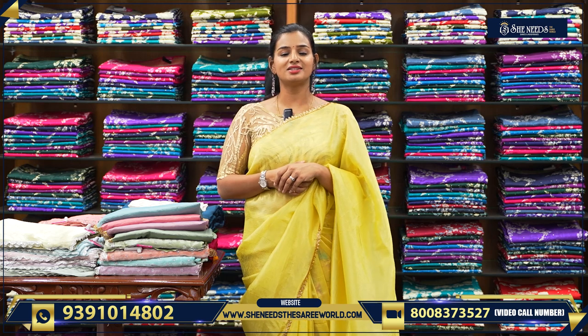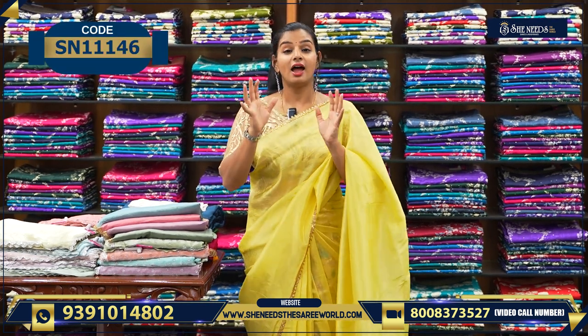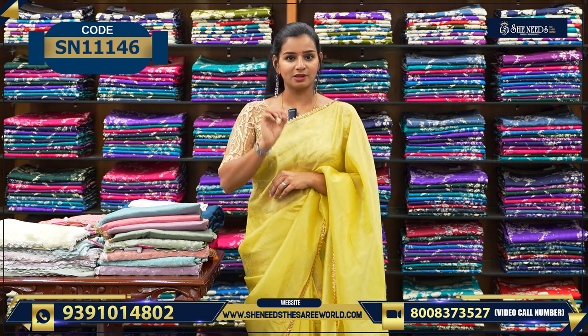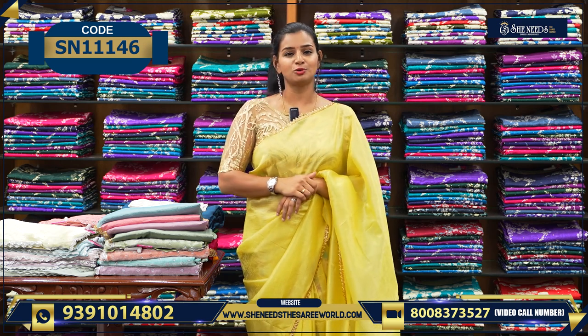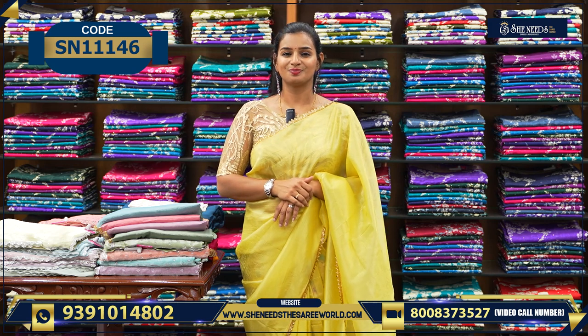Our website is She Needs the Sari World dot com. Visit and you have everything there. You can video call us, take a screenshot of what you like on screen, and WhatsApp us. Every sari and every product is available with a product code. The code link is in the description — click it directly to find items on our website.